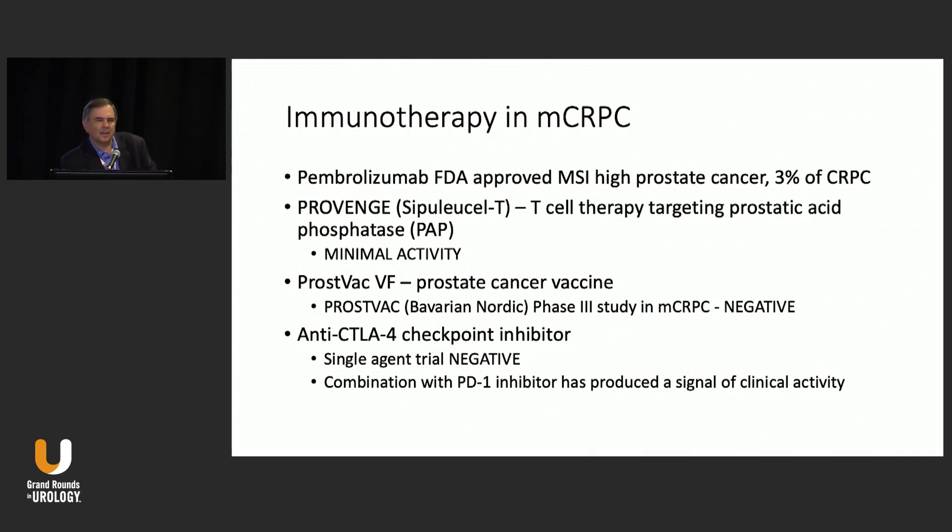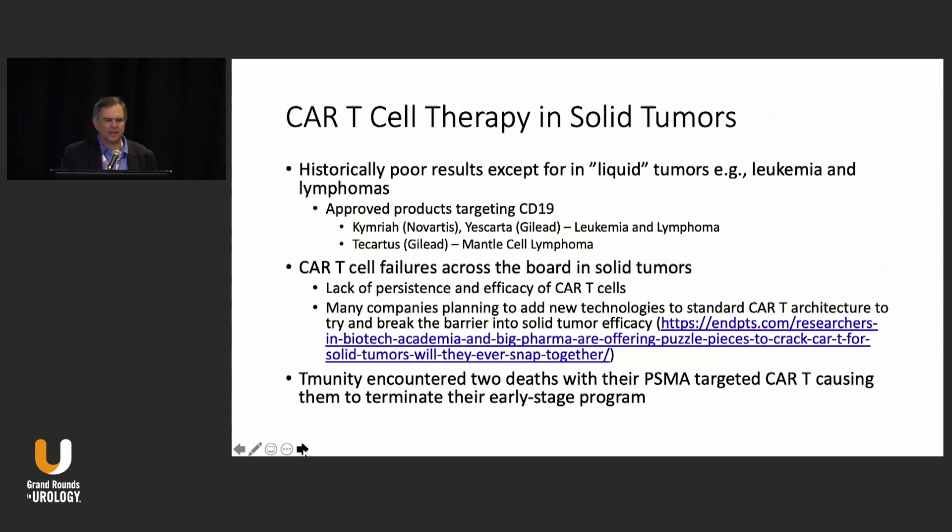CTLA-4 checkpoint inhibitors in a trial published a couple of years ago showed an overall negative result, but if you took the bone-only patients, it would have been positive — particularly in those patients with high tumor burden. Combination therapy with nivolumab seems to have some activity.